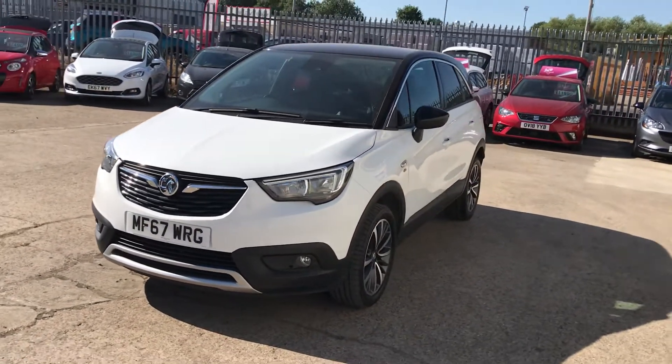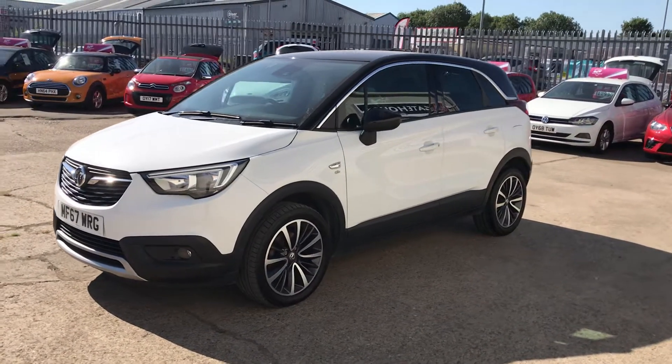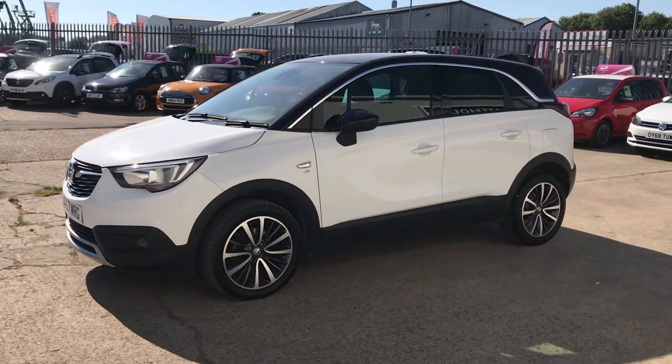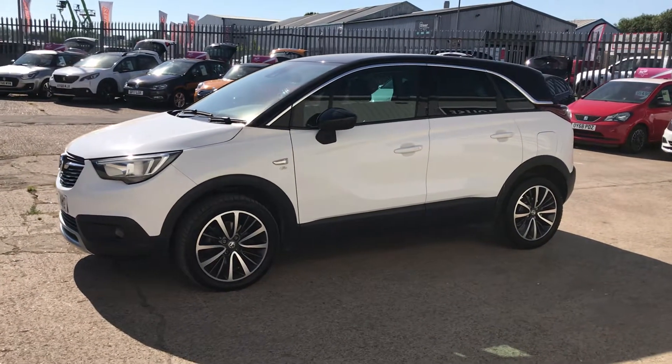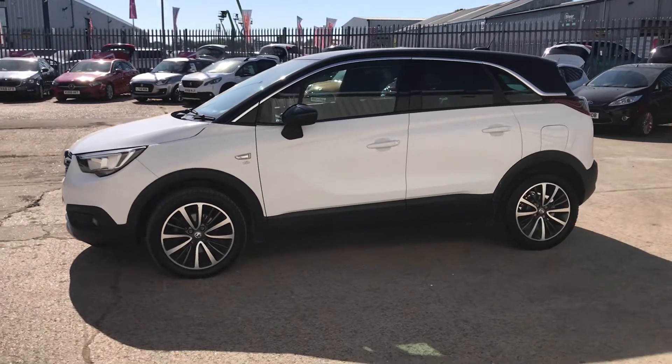These are a really popular car because you've got the ride height of an SUV but the actual vehicle itself is probably no bigger than a Golf, so nice and easy to get in and out of if you're suffering with mobility issues or just want something a little bit more modern. It's a really smart looking car.